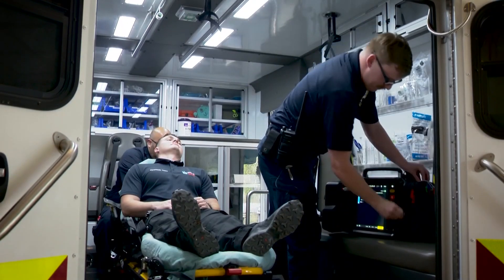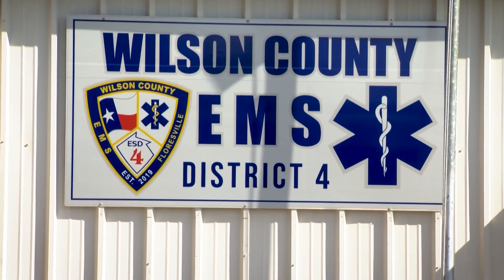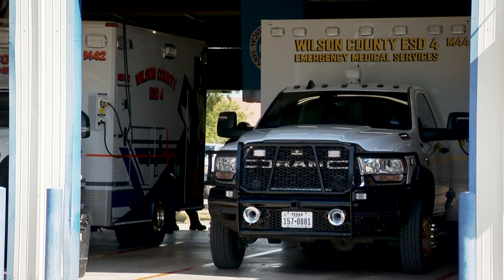We have to be prepared for anything. The first responders at Wilson County Emergency Service District Four cover 411 square miles. We need this on our trucks — this is going to help our patients.